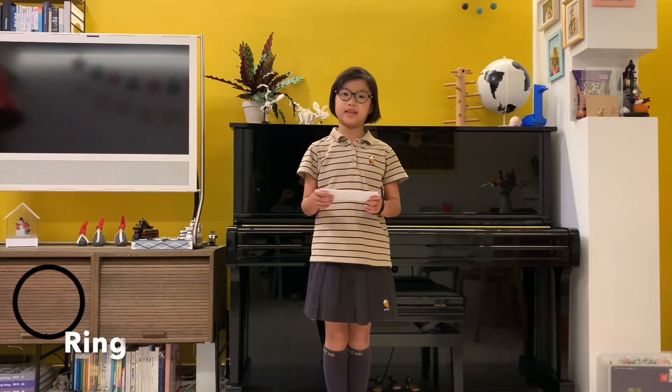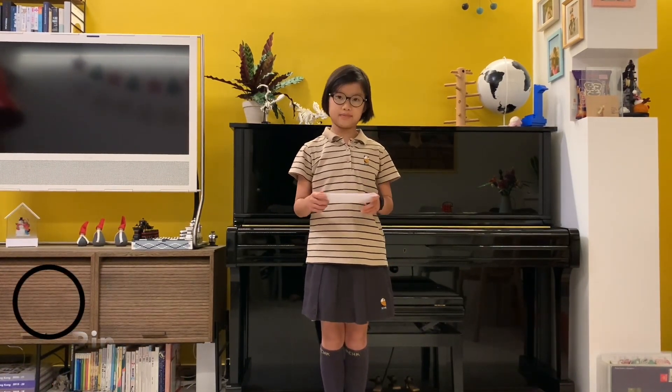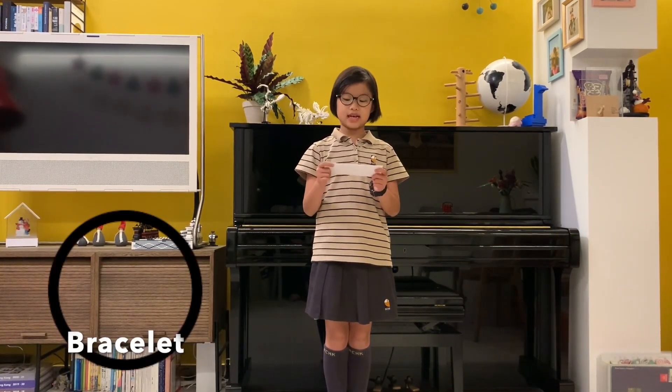I'm Kaia. I'm Annabelle. And I'm Bianca. We have an idea, and our idea is a ring and a bracelet. But not just any bracelet and ring. These attachments enhance and empower language learning with handwriting.